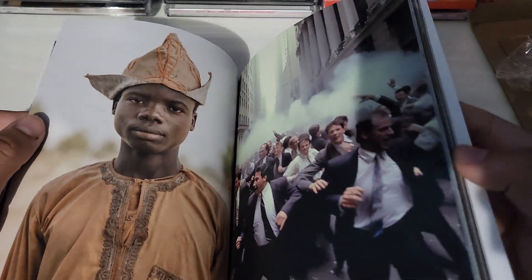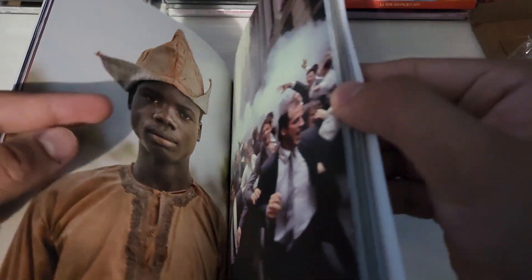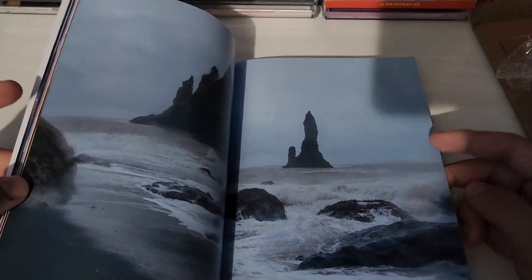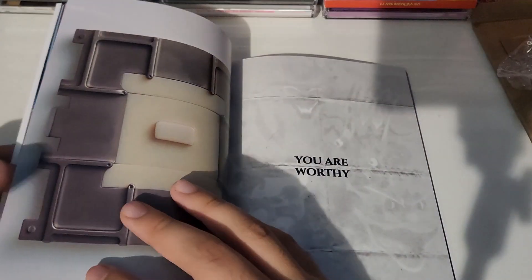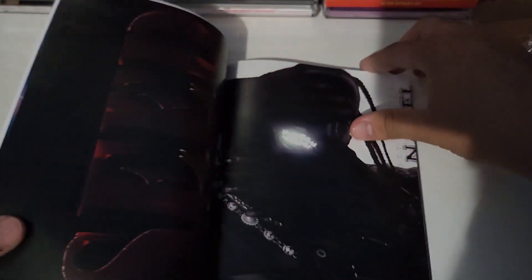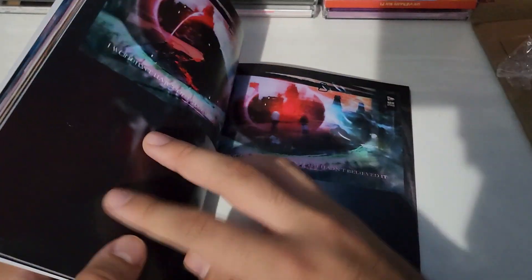This is gonna be a long video. I'm not sure if I'll go through all of this. I'll just try to go fast. I think this is a shot from the movie Circus Maximus, which is now on YouTube, so if you guys want to check that movie out it's on YouTube now. Try not to bend the book too much.